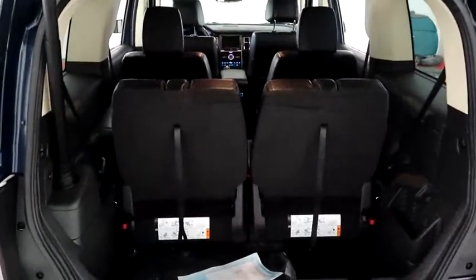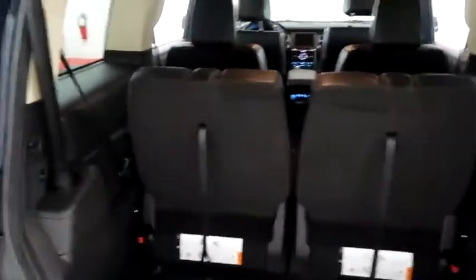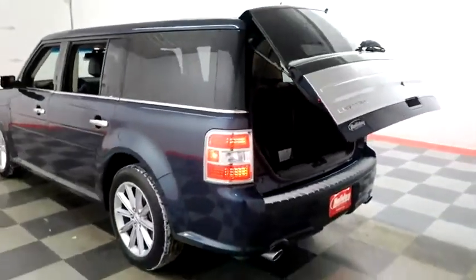There's a 50-50 split on the back seats so you can fold those down if you need more room. Power assist liftgate — simply press that button and the hatch folds itself down just like that.